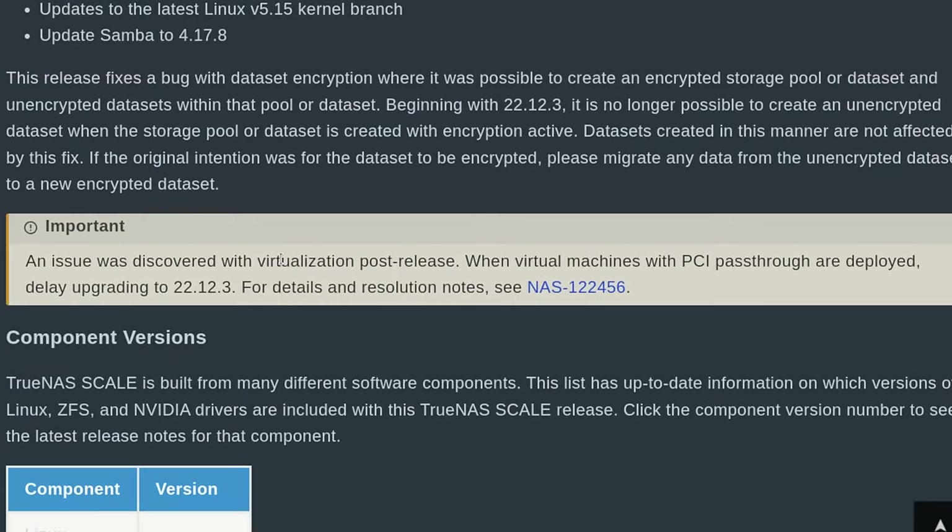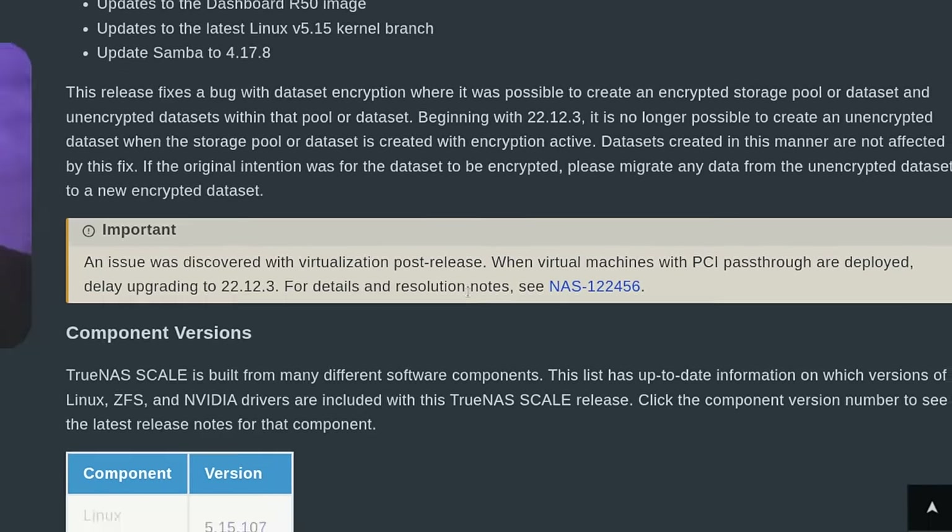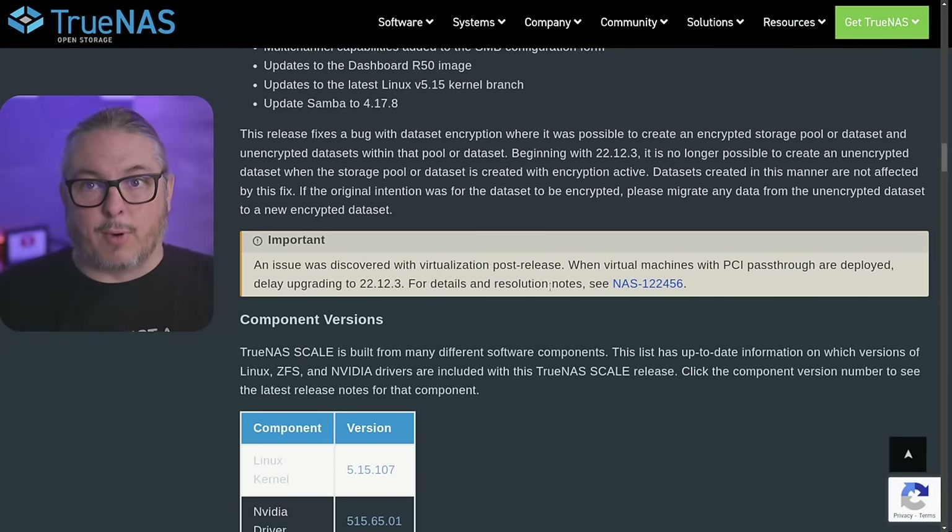An issue was discovered with virtualization post-release when virtual machines with PCI passthrough were deployed. Do not upgrade if you need PCI passthrough — there's a bug report on this, they're aware, and they're working on a resolution. I'm not using PCI passthrough so this did not affect me in any of the systems I upgraded, but just in case you have that use case, start there.